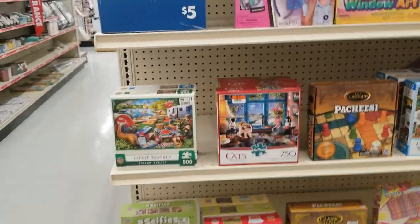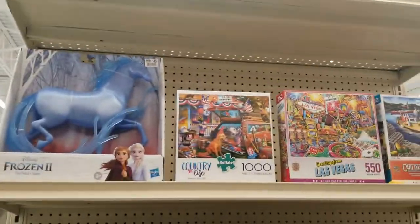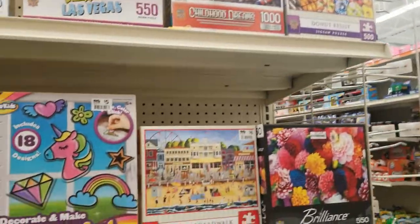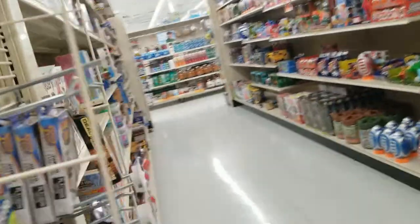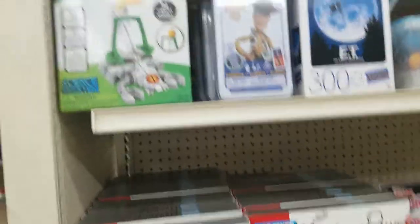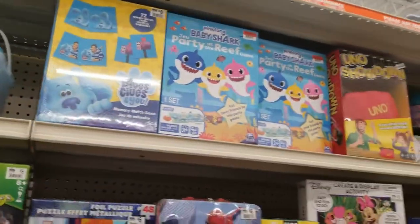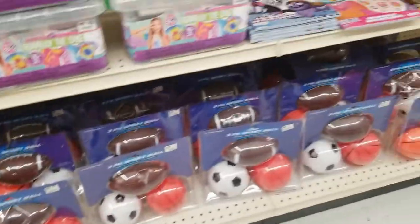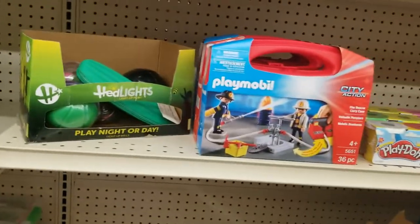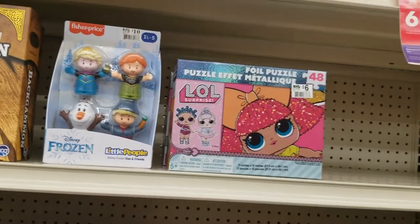All right, the last section I'm covering today is the toys — they have a very large selection. The Frozen horse, these puzzles — all the puzzles, more puzzles and stuff. Many 'create and display' activity sets. A car, the tie-dye set, sports balls. Playmobil City Action Fire Rescue, Frozen Little People, the foil puzzle from OMG LOL, five Play-Doh colors.